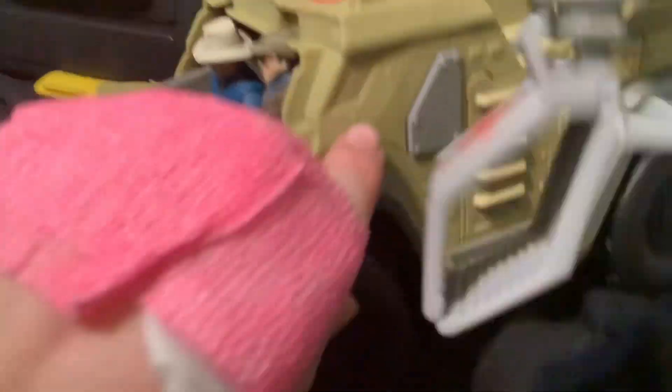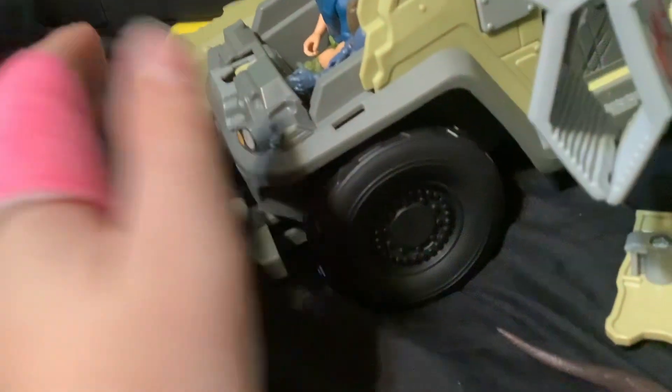And then you get this button — wham! I also cut my hand the other day by accident, so that's what I've got the pink thing on.